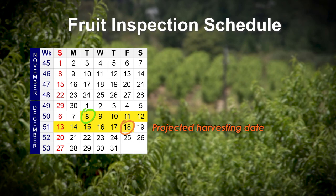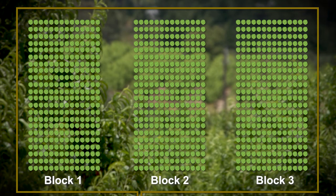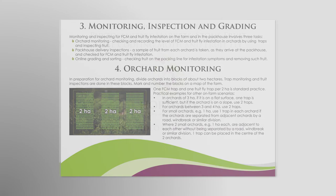In preparation for orchard monitoring, divide orchards into blocks of about two hectares. Trap monitoring and fruit inspections are done in these blocks. Mark and number the blocks on a map of the farm. If it is not possible to divide orchards into perfect two-hectare blocks, look at the guideline booklet for examples of different scenarios and guidance on what to do in smaller and larger blocks.